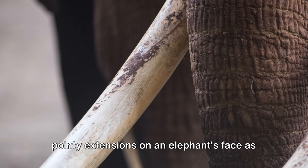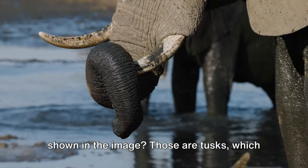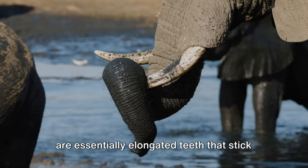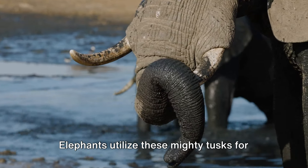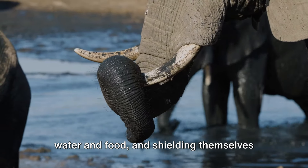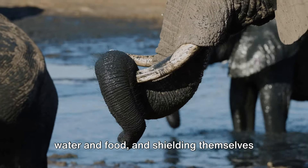Now, have you ever spotted those long, pointy extensions on an elephant's face as shown in the image? Those are tusks, which are essentially elongated teeth that stick out from their mouths. Elephants utilize these mighty tusks for a range of tasks, such as digging for water and food, and shielding themselves from threats.